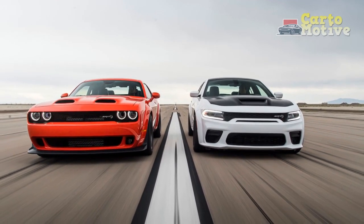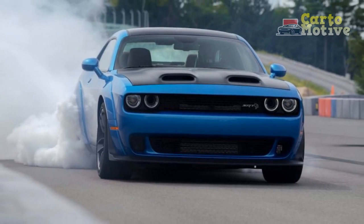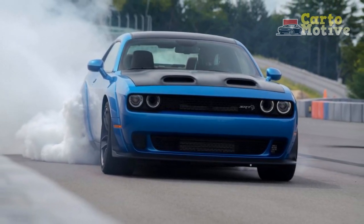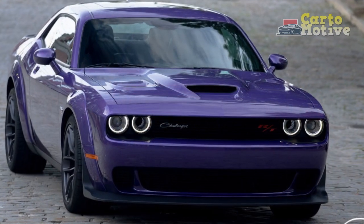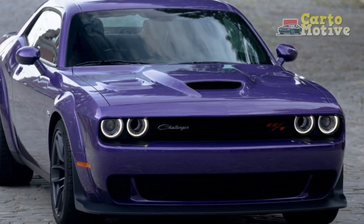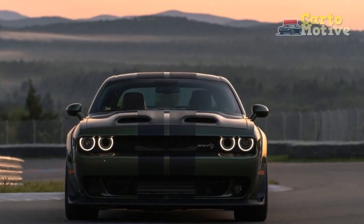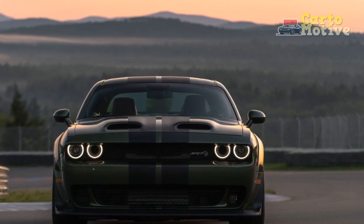If you want to go fast in a straight line, this is the car for you, but if you want to head to the track, look elsewhere. It still has a trick or two up its sleeve, offering an AWD option for added grip and security on slippery roads — an option that's otherwise unavailable from rivals. Sadly, this is only offered with the base V6 engine.